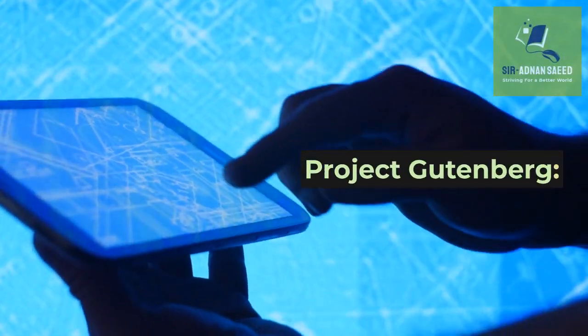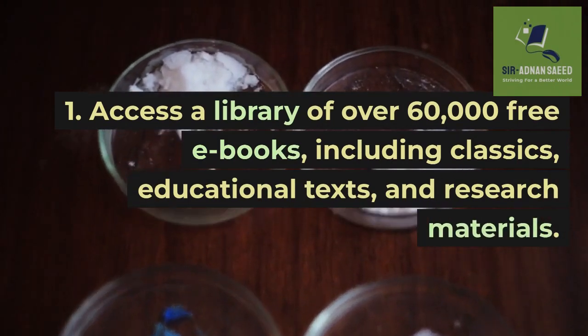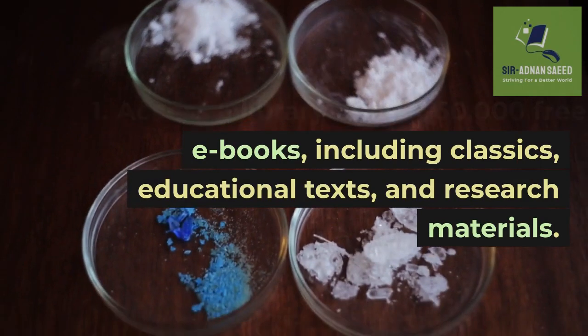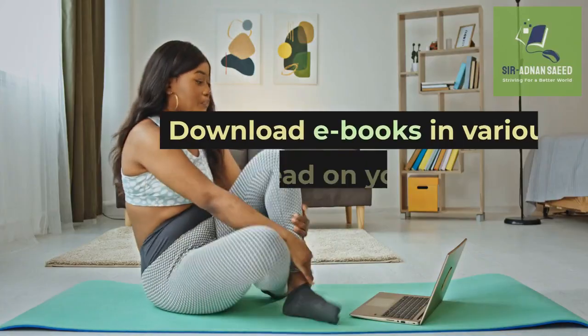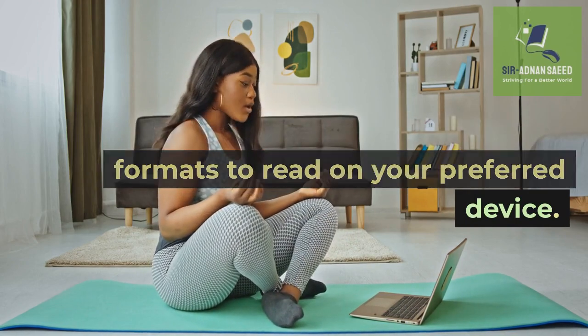Project Gutenberg: Access a library of over 60,000 free e-books, including classics, educational texts, and research materials. Download e-books in various formats to read on your preferred device.